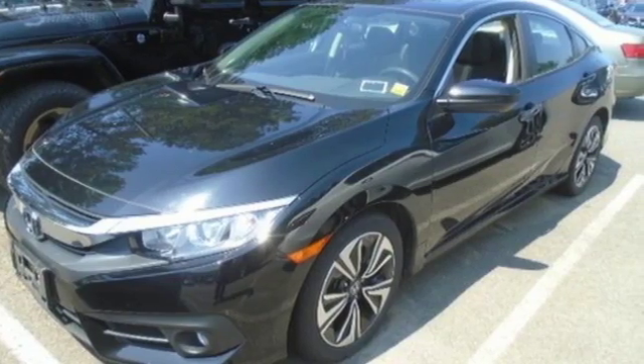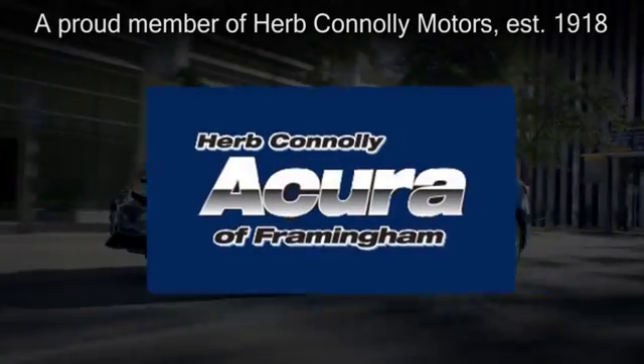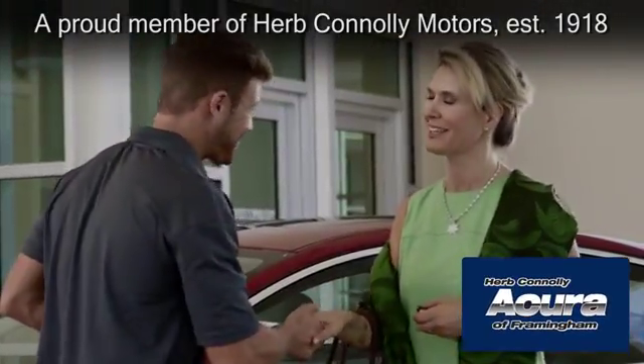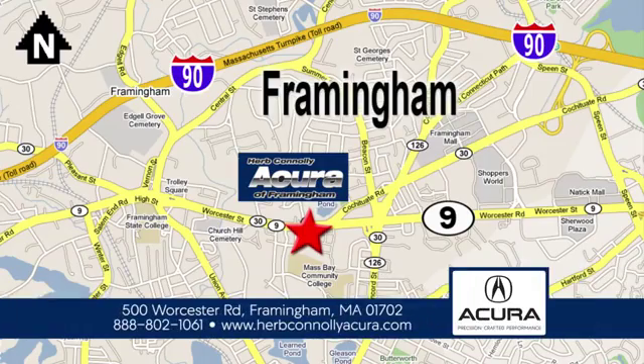Stop in for a test drive and make it yours today. Herb Connolly Acura of Framingham, part of the Herb Connolly Automotive Group, where the customer comes first. We're located at 500 Worcester Road in Framingham.